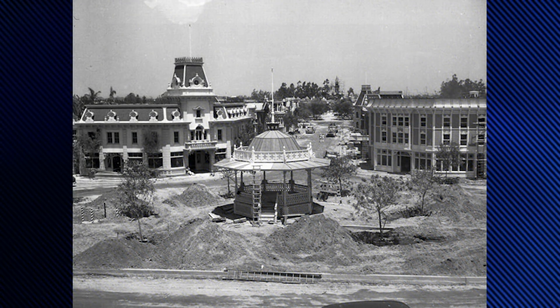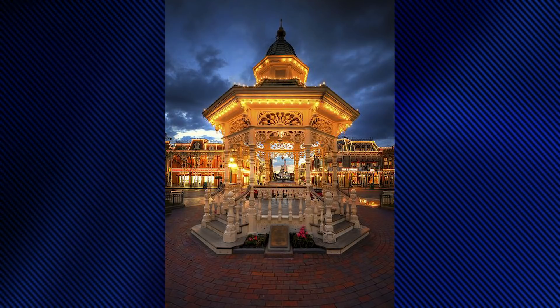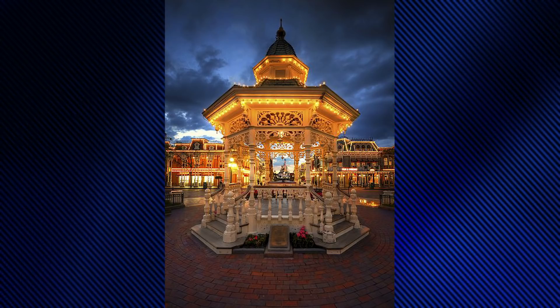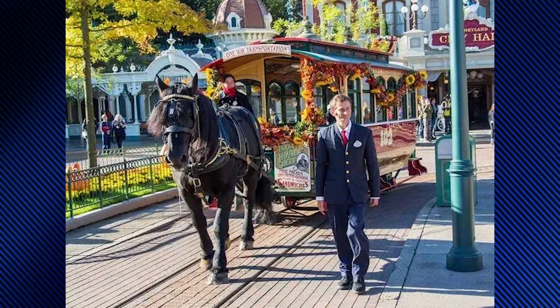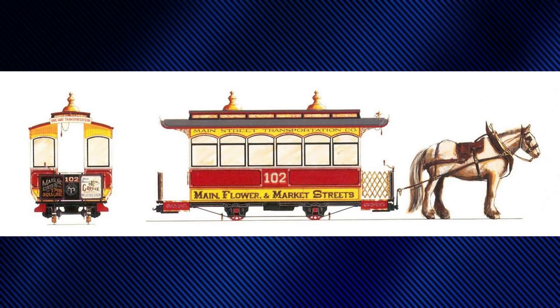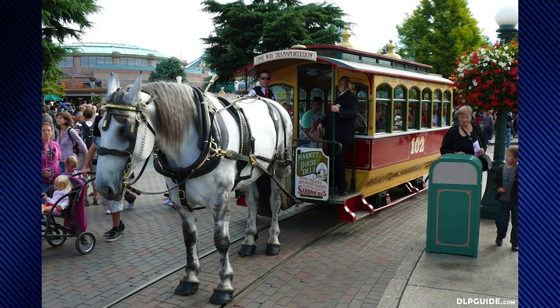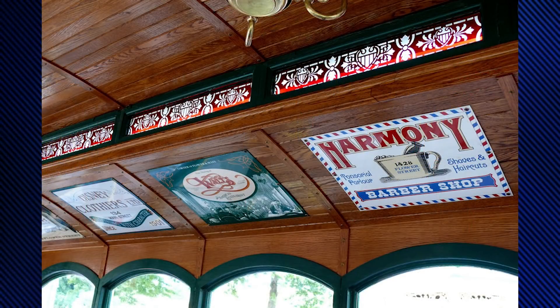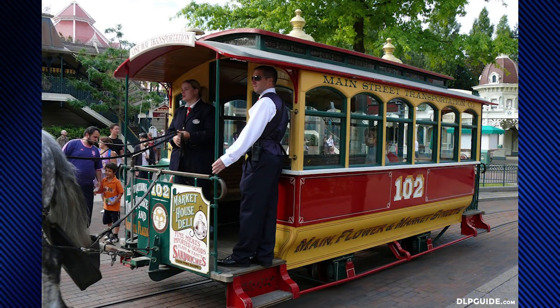The gazebo in Town Square was something Walt wanted but couldn't have due to the layout of Disneyland. The original gazebo was removed and sold, but rebuilt for Disneyland Paris, where its purpose was to block the view of the castle from the central entrance portal of the train station. The horse-drawn streetcars take guests on a relaxing trip down Main Street with stops at Town Square and Central Plaza. For their Paris debut on opening day, the streetcars were entirely redesigned, placing guests facing inwards in a covered cabin. They're wood-paneled interiors feature advertisements for such well-known Main Street businesses as the Market House Deli, Harmony Barbershop, Ribbons and Bows Hat Shop, and the Main Street Gazette. They're numbered 101, 102, and 103, featuring the wording Main, Flower, and Market Streets along their sides.